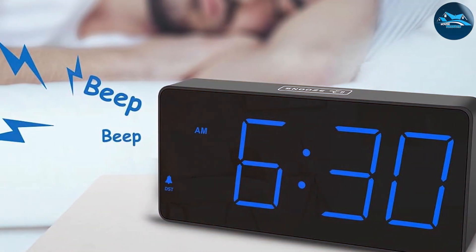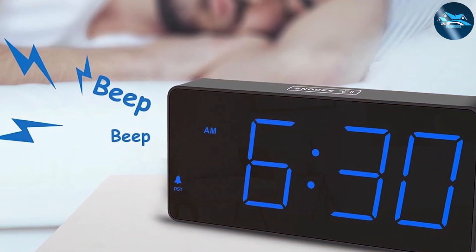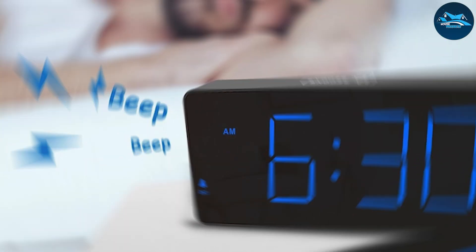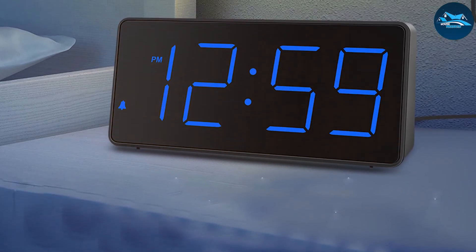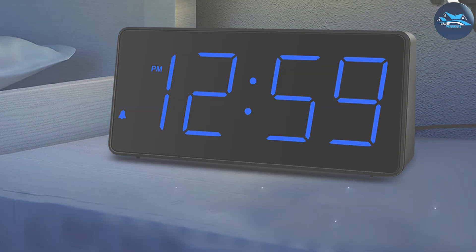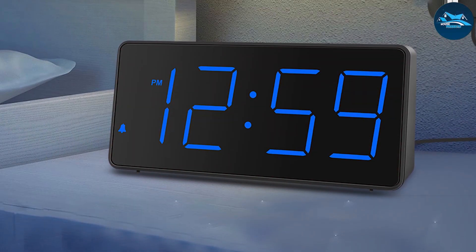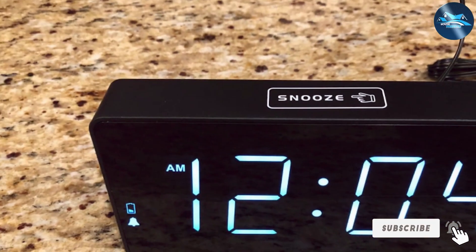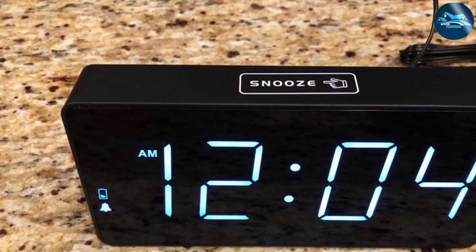One of the standout features of this clock is its battery backup system, ensuring that your settings are preserved during power outages. The Peakeep Digital Alarm Clock is also known for its durability, making it a great investment for anyone seeking a reliable alarm clock. In summary, this model is perfect for heavy sleepers who need a little extra help getting out of bed in the morning.